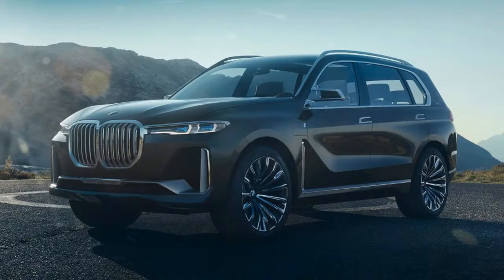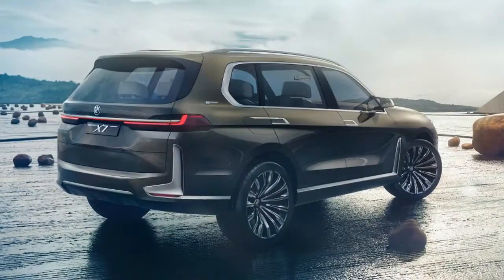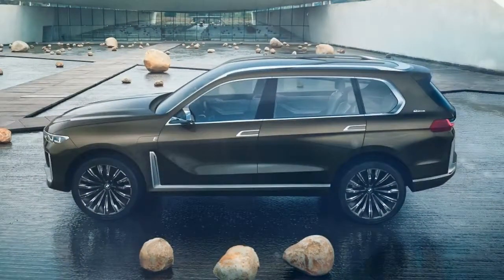The interior is a much more restrained and pleasant place to be. It takes the familiar shapes and outlines of current BMWs and updates them to be sufficiently cutting-edge. The dash is still angled toward the driver, with climate controls laid out similarly to production models. The instruments have been replaced with a 12.3-inch screen with tech-blue readouts, and right alongside it is a second 12.3-inch touchscreen for infotainment.